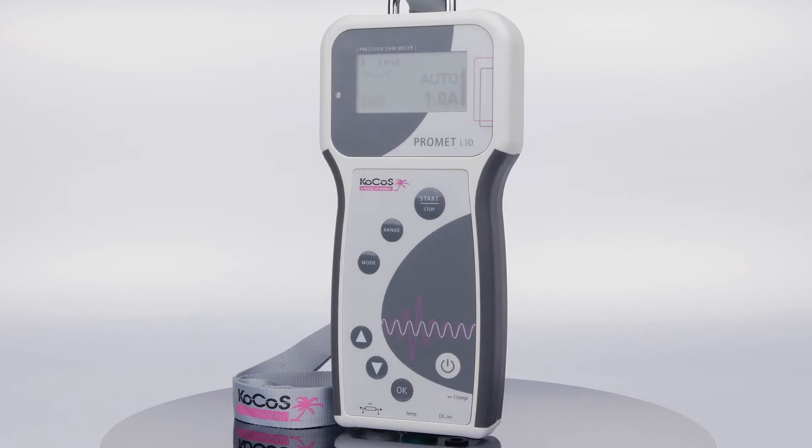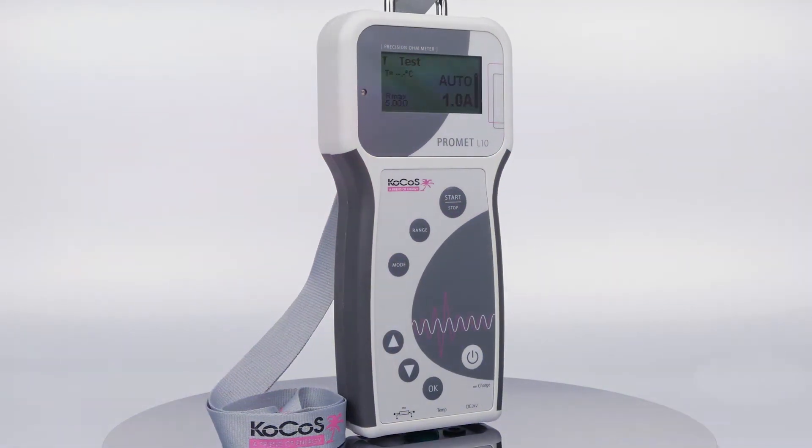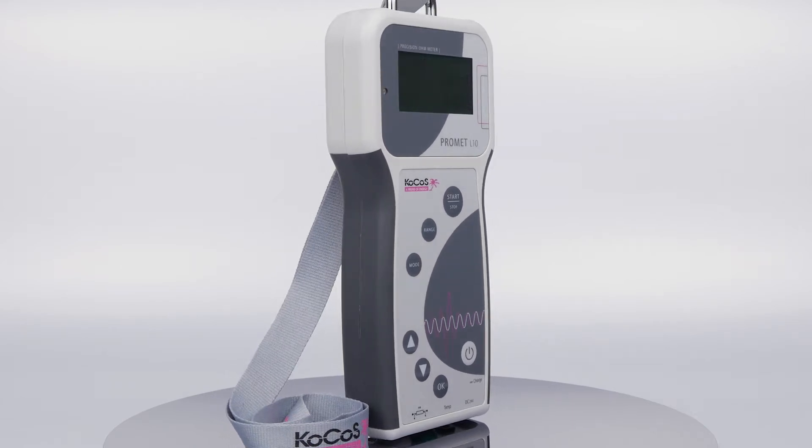Because PROMET L10 can carry out measurements on inductive loads, it can also be used to determine the winding resistance of transformers, motors, and instrument transformers.